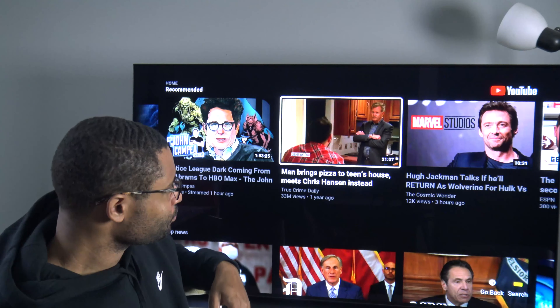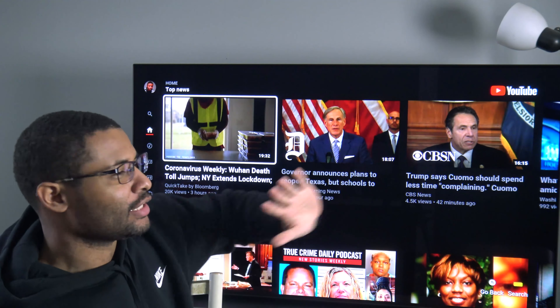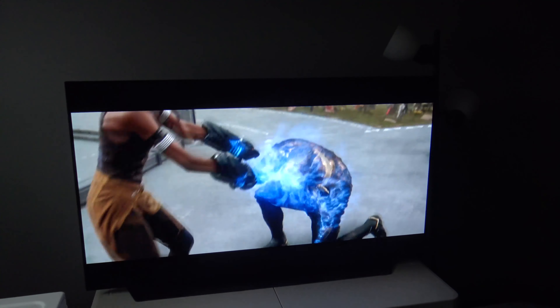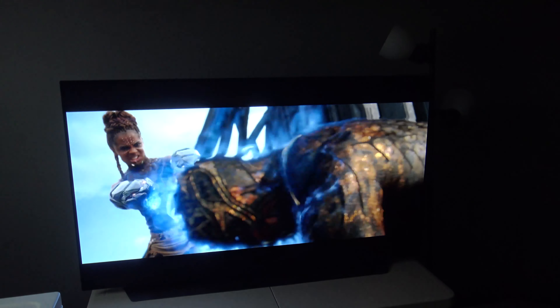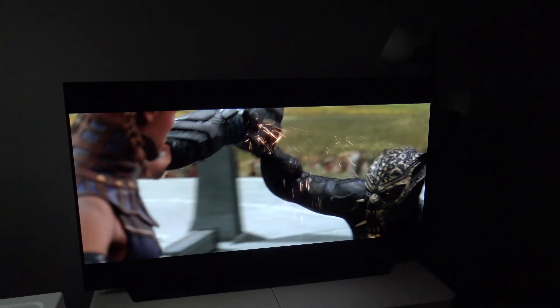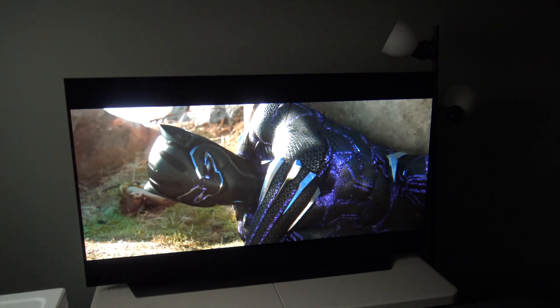When it comes down to OLEDs, I must say the black is just black — the only whiteness you see is that light right there, and when it's white it's just white; there's no blooming effect at all.